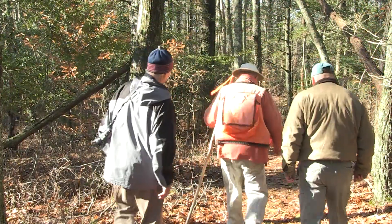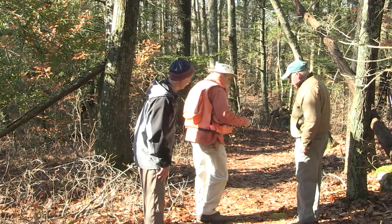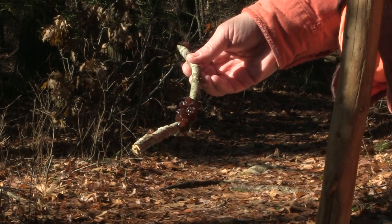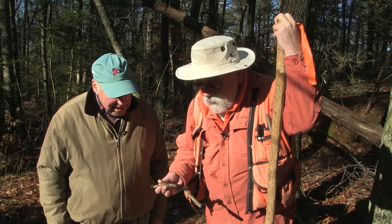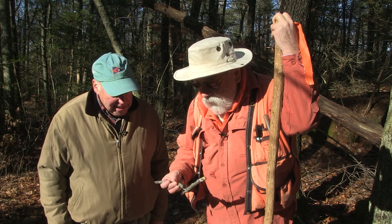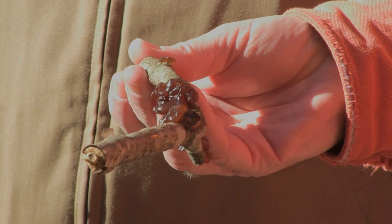Oh guys, take a look — we've got some slime mold. This is a mold that we see oftentimes after rainstorms if you're looking very carefully, and it actually does sometimes move. It's actually using the branch as its food source.